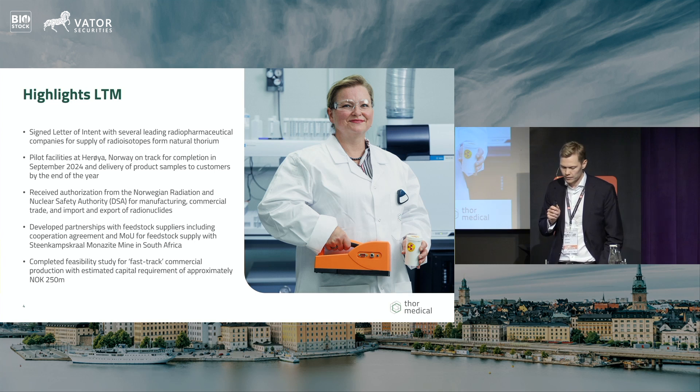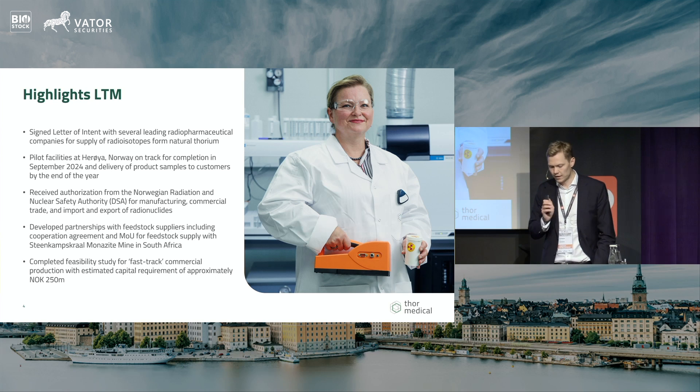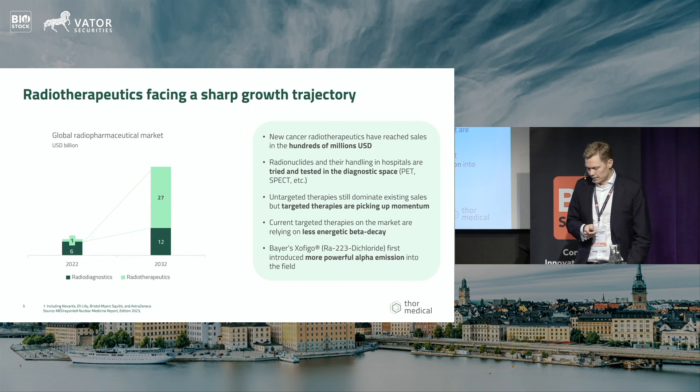A preliminary engineering study indicates scaling to commercial production will require approximately $25 million. The radiotherapeutics market is projected to grow significantly, reaching close to $30 billion within the next decade — a very interesting opportunity for us.